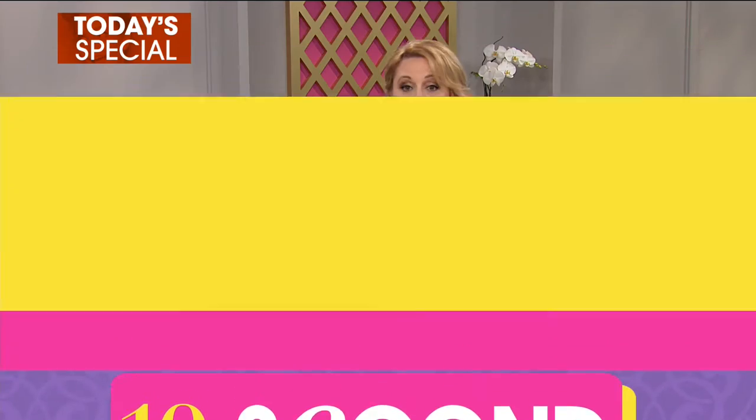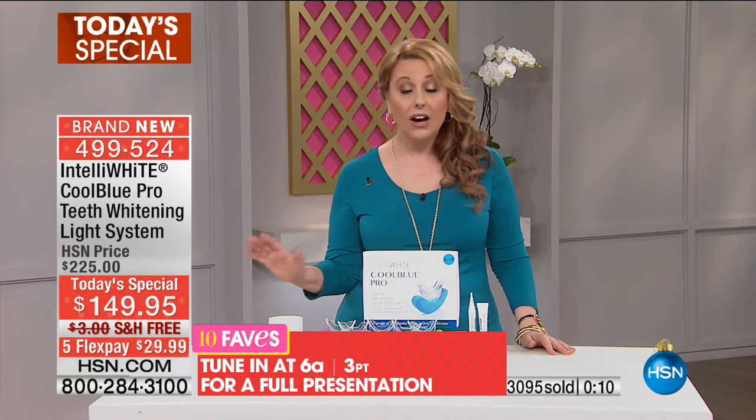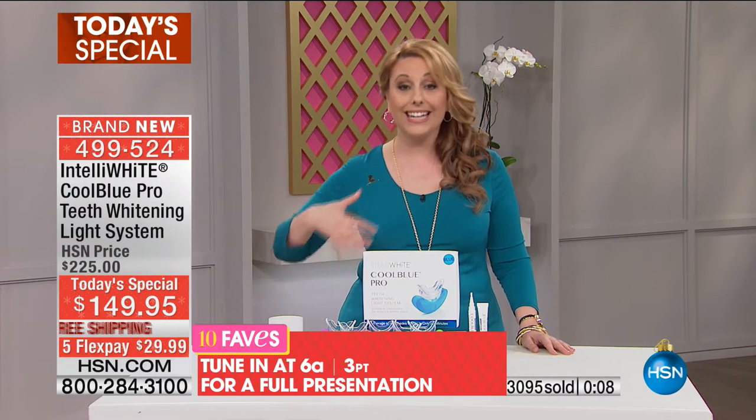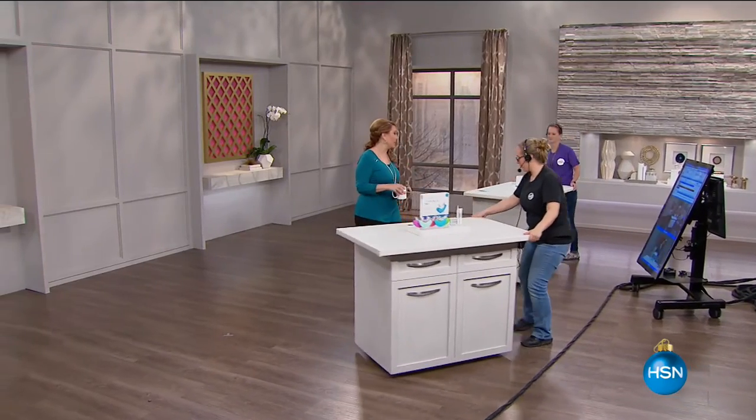So 499-524. If you happen to be watching live and you would love to get this under $30, free shipping and handling — get your beautiful white smile ready for the holidays. You're going to be in all those pictures. A great smile is your best accessory.